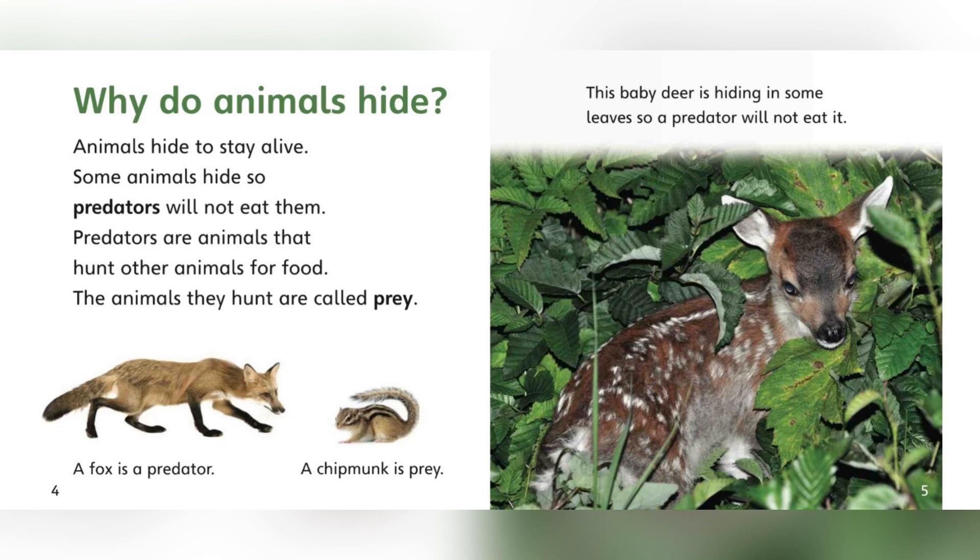Why do animals hide? Animals hide to stay alive. Some animals hide so predators will not eat them. Predators are animals that hunt other animals for food. The animals they hunt are called prey. A fox is a predator. A chipmunk is prey.